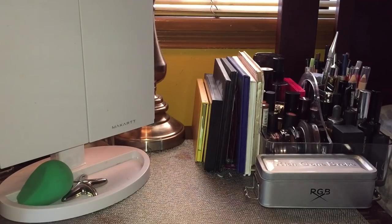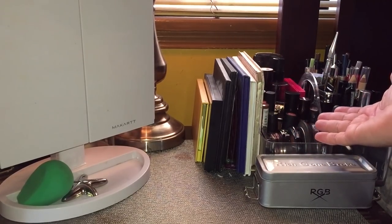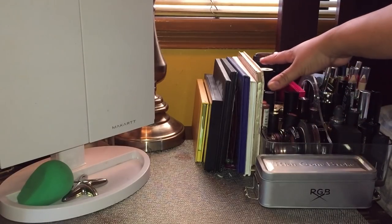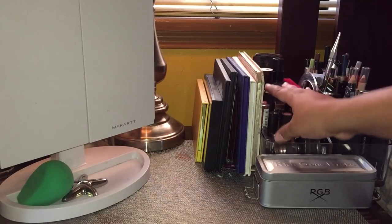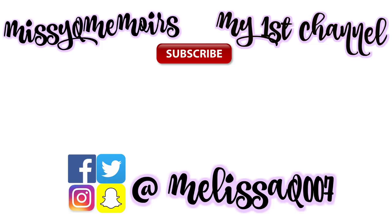That is my capsule makeup drawer for the month of September. Everything is here now — I have my project pan items, what I picked out of my drawer below, and my palettes. I'll link the project pans over in the eye cards — I have 'Five by Fall' and 'Pan That Palette — Four Palettes in One Month' going on. Thanks so much for watching, I'll see you next time, bye!